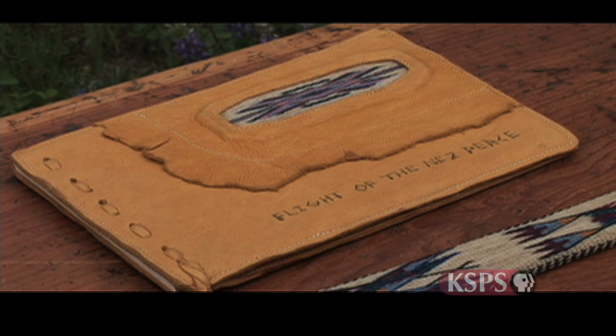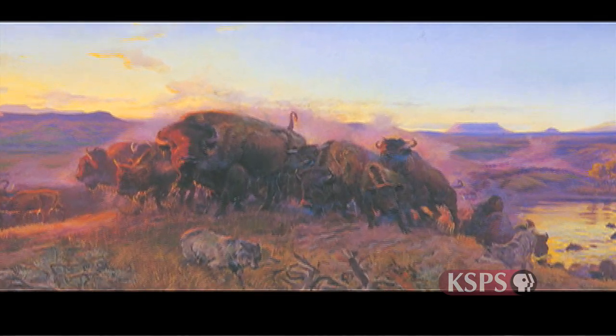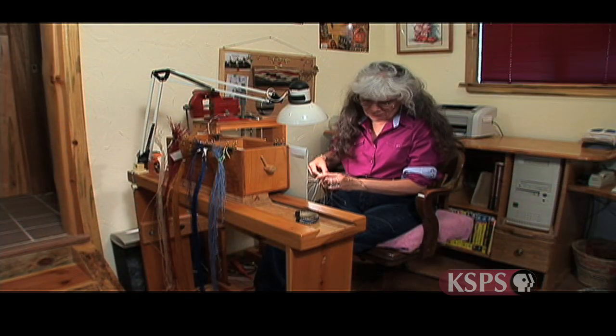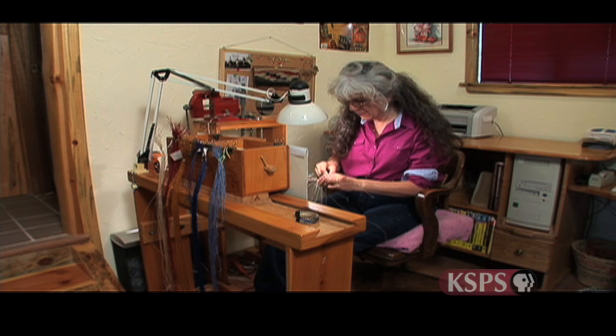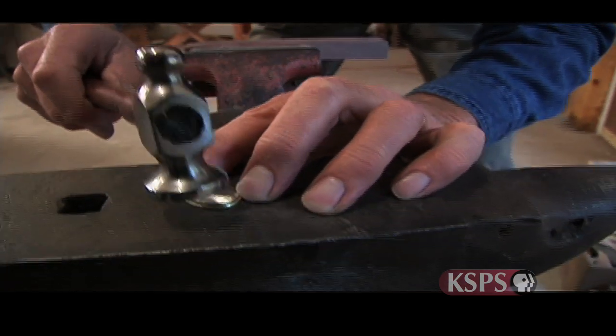I've always appreciated western art like Charlie Russell. My parents took us to museums when we were young, and Charlie Russell was then my favorite and still is. But I really didn't think of myself as an artist of any kind until I was in my 40s, when I did learn how to hitch horse hair.